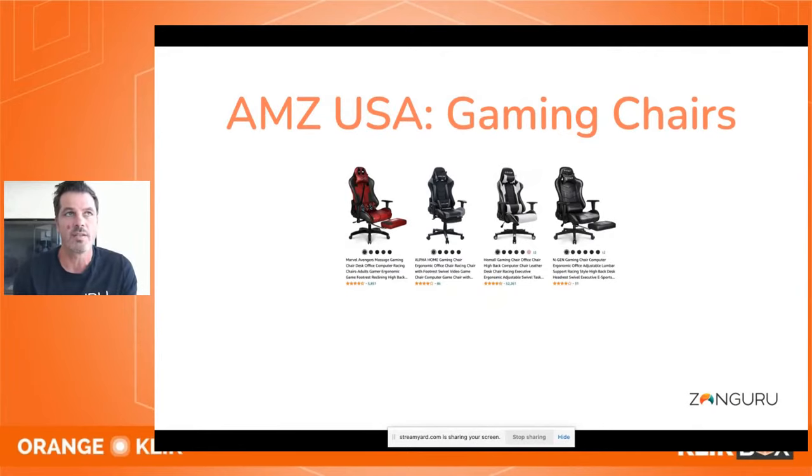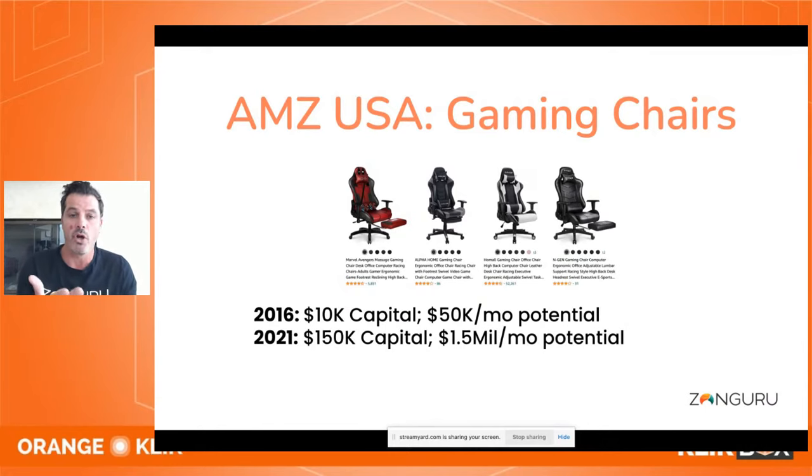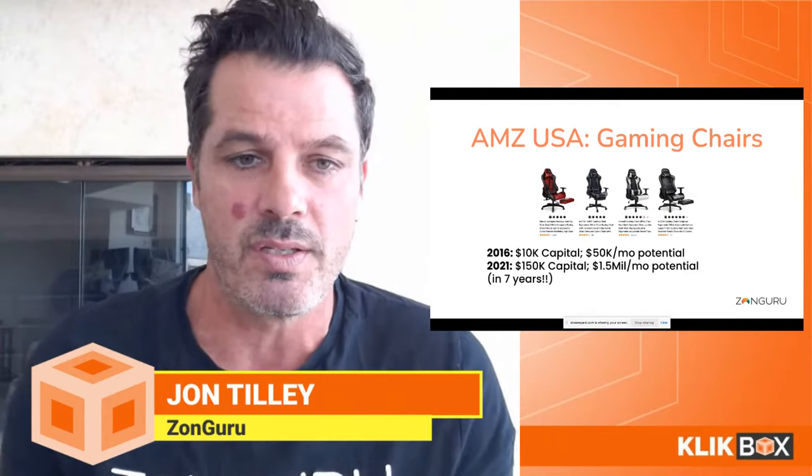Here's a typical example of how capital investment and competition have changed. Back in 2016, I was looking at gaming chairs — it was about a $10,000 capital investment to get enough stock to compete at page one velocity, with potential of around $50,000 a month. Fast forward seven years: now you probably need about $150,000 in capital to really sell at the velocity of page one, and your potential for that business is $1.5 million a month. That's a massive change over seven years.